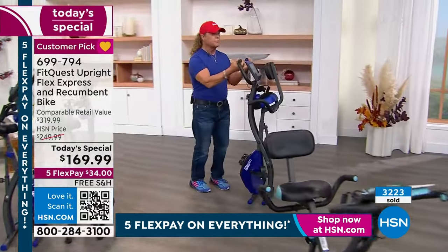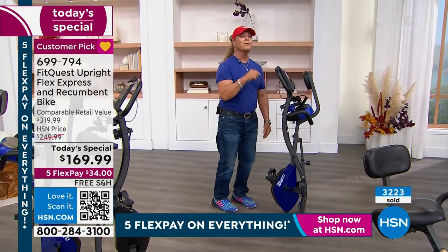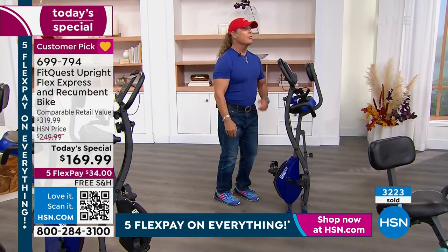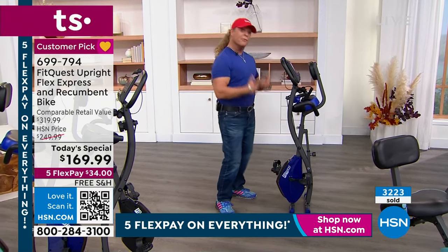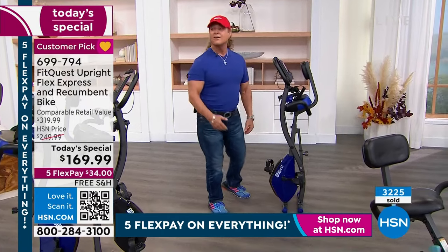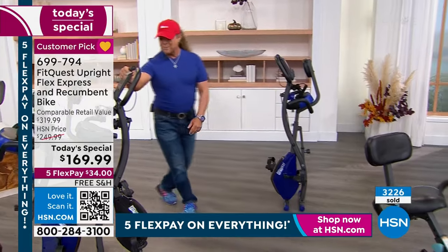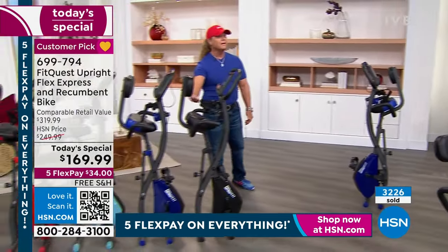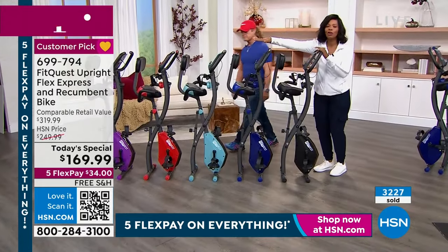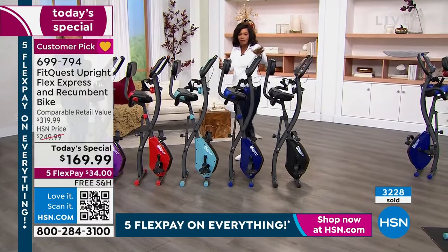I don't think anyone's going to put this in a closet. People are going to put it right in front of the television, because it's the best chair to watch television in ever — watching television, getting in shape, working your heart, getting ready for the evening. They just have to pick the color. Black we brought in the most of, so if you want any other color, don't wait until the end of today.